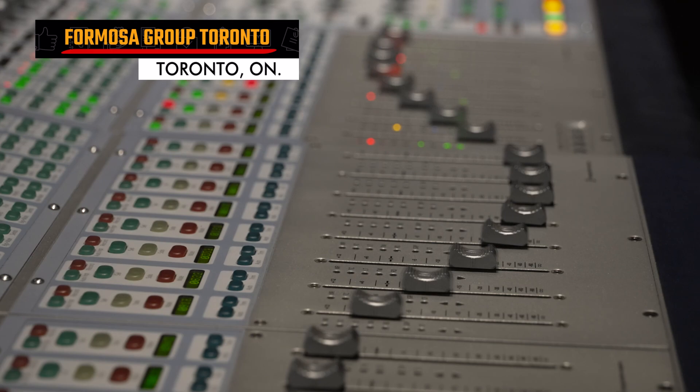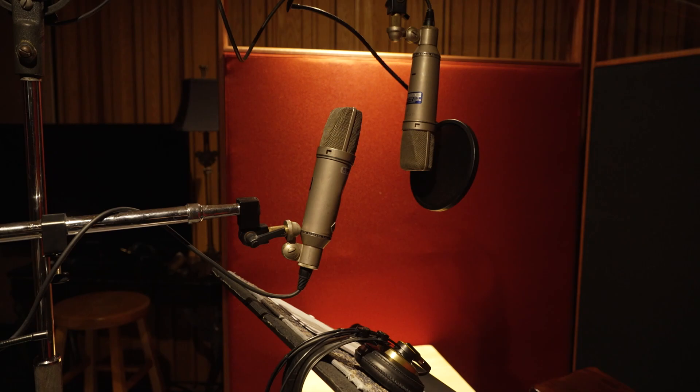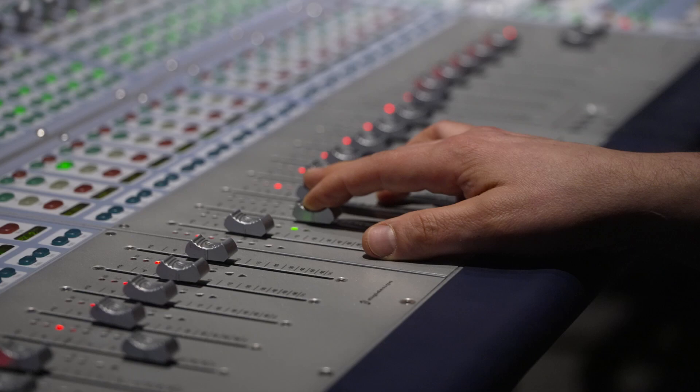My name is Jane Tattersall and I'm head of sound at Formosa Group in Toronto. We have full post-production sound — mixing studios, Foley studios, sound editing rooms, ADR rooms. We're just a complete audio post-production facility. We always try to do great work, so even if it's a low-budget project, we try to do a really good job. We're really all about quality. Sound is a really magical thing for a film because it affects the viewer, it affects your feelings of watching it, but you really don't pay attention to it unless it's very obvious. So sound helps to make the story more real.